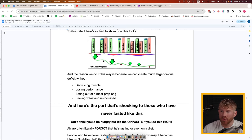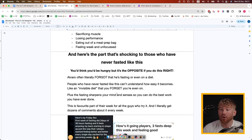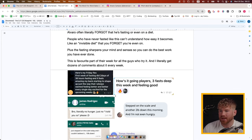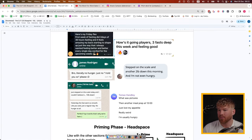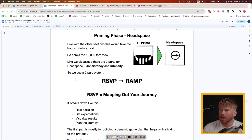We create a much larger calorie deficit without sacrificing muscle, losing performance, eating from a meal prep bag, or feeling weak and unfocused. The part that really shocks people who've never fasted like this is that you'd think you'd be hungry — but it's exactly the opposite. Alvaro literally forgot he was fasting or even on a diet. People who've never fasted like this just can't understand how easy it becomes — it's like an invisible diet you forget you're even on. Plus fasting sharpens your mind and senses so you can do the best work you've ever done.